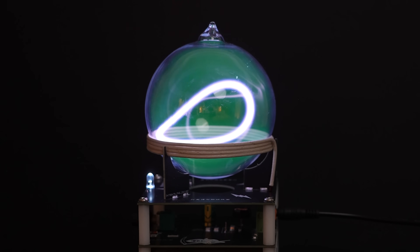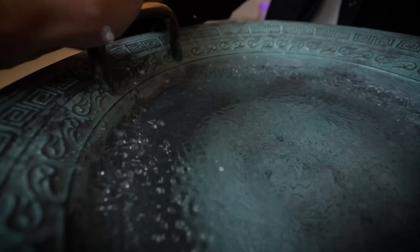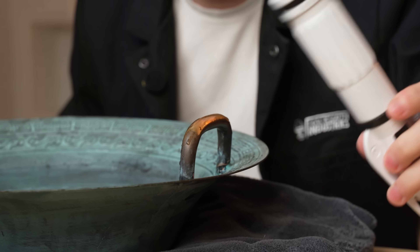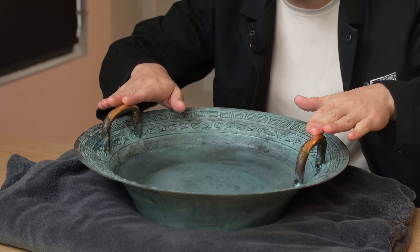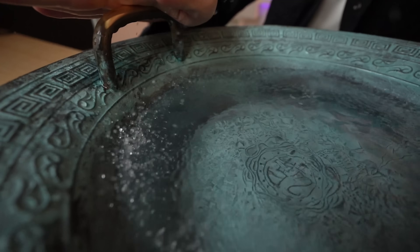I can bend water with this next gadget — the Chinese spouting bowl, turning calm waters into a raging wave. This bowl and the handle are made of bronze, which vibrates easily. So when I start rubbing these handles, it creates friction, which translates into vibration throughout the entire bowl. These vibrations cause the bowl to resonate, creating ripples. At higher frequencies, the energy is so strong it throws the water upwards, creating the spouting effect.